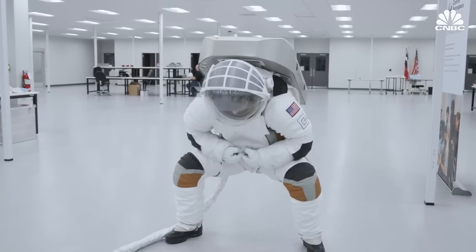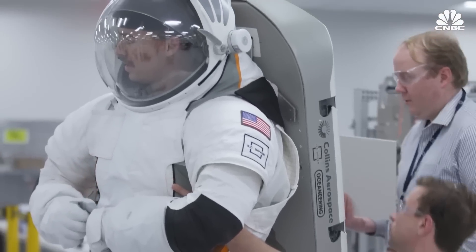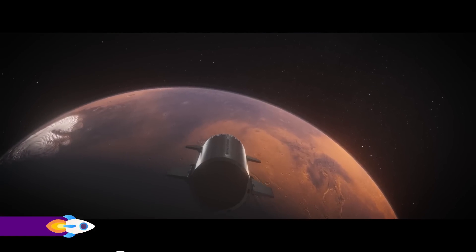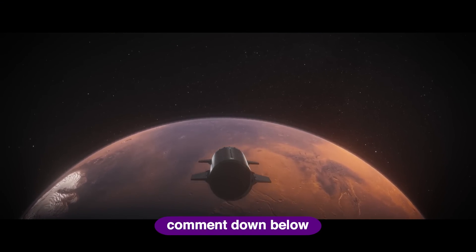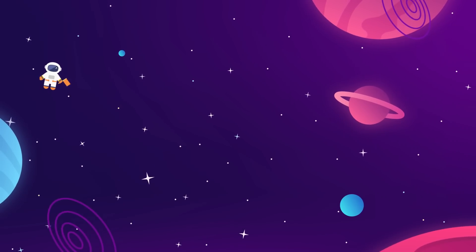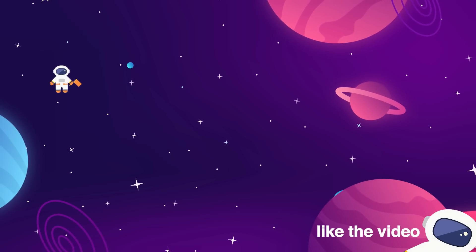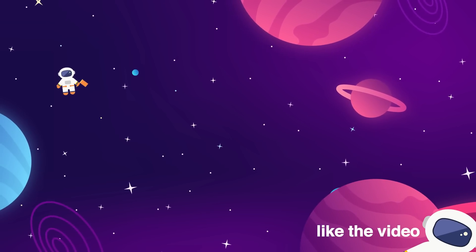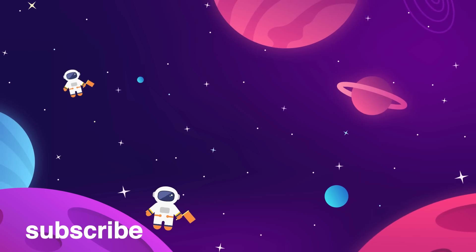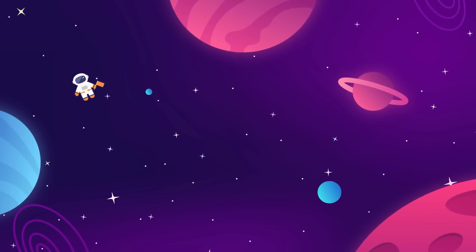Based on what SpaceX is able to learn from this first EVA test on Polaris Dawn, they are going to be able to move on to developing a dedicated extravehicular activity suit, which will then feed into their ultimate goal of creating an interplanetary activity suit that future settlers will use to colonize Mars. Subscribe to the Space Race for more updates on everything aerospace and interstellar exploration.